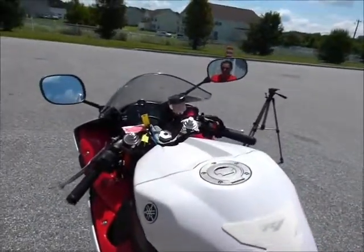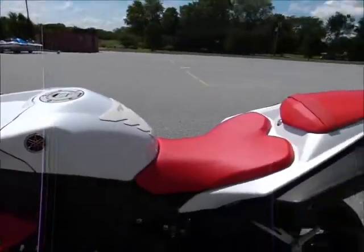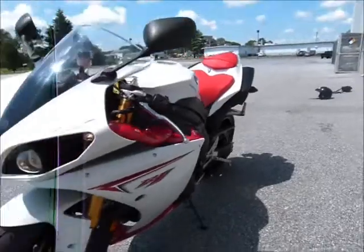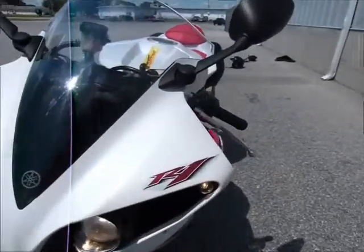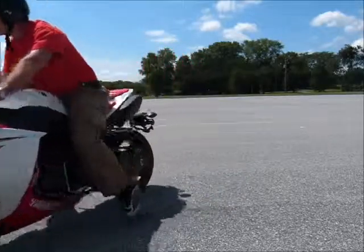This bike is not for the faint of heart and it's not for those who don't know how to ride. But if you're an experienced rider and you want a really great bike, come on in and check this R1 out. Which I'm glad you are doing now.